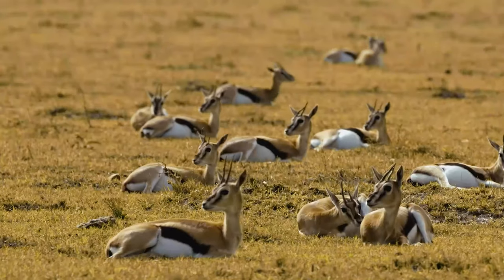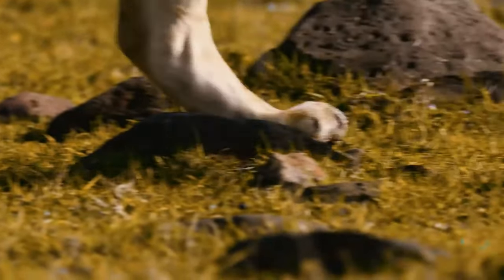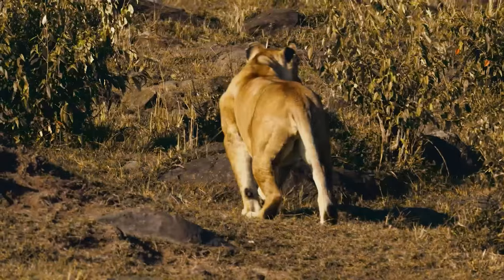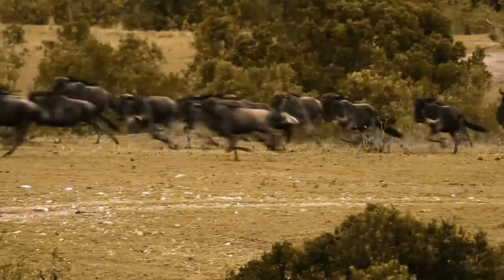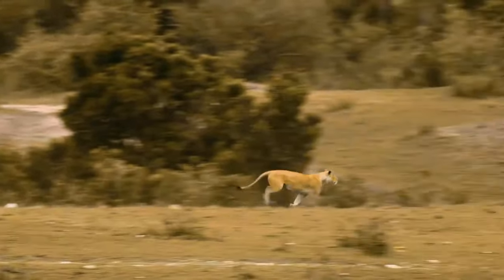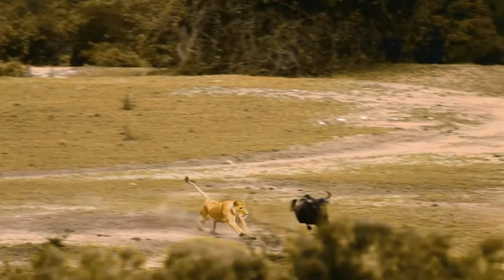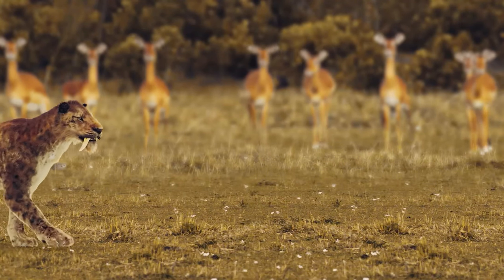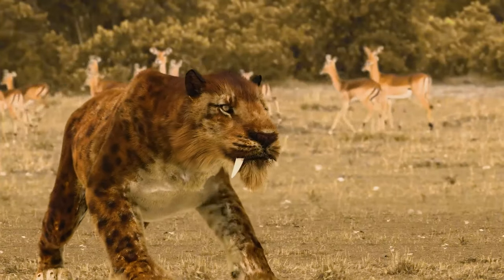1.8 million years ago, there was a newcomer on the scene — a predator with completely different tactics to anything that had gone before. A hunter that brought new abilities to a competitive world: the lion. Its body was designed for power and acceleration, with huge muscles on its haunches. The main competition for lions at the time were the cat-like saber-tooths, whose power was front-loaded with massive neck muscles to drive formidable canines into prey.